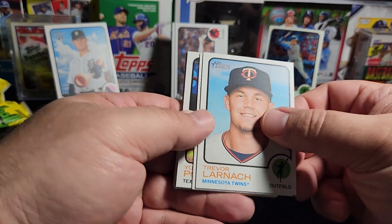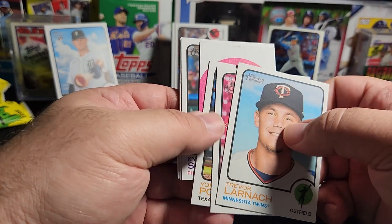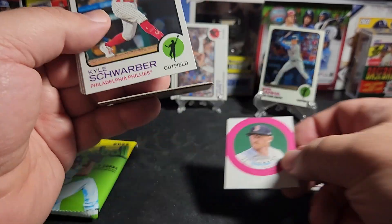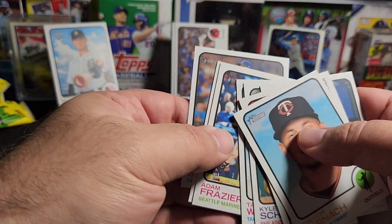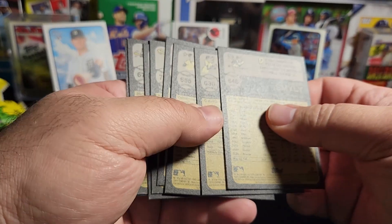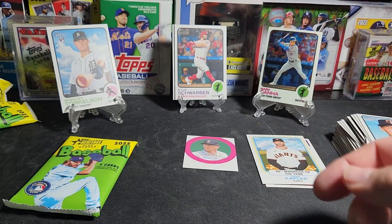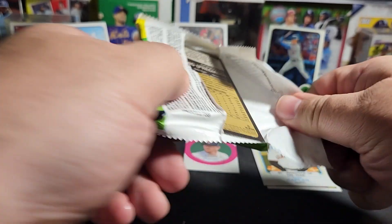Trevor Larnach, Niccolo Dolo rookie, Yoel Pozzot rookie, and we have the Trevor Story candy lid. Kyle Schwarber, Taylor Walls, Adam Frazier, Gilberto Celestino, and Drew Smiley. We got a high number — Kyle Schwarber is a high number. I don't really care for the candy lids, they're kind of a pain to store. Alright, last pack.